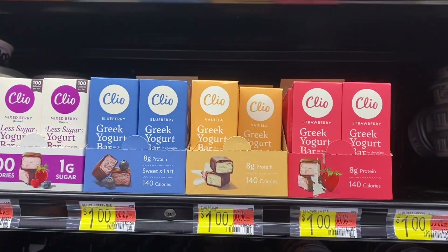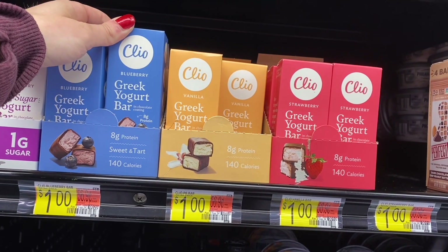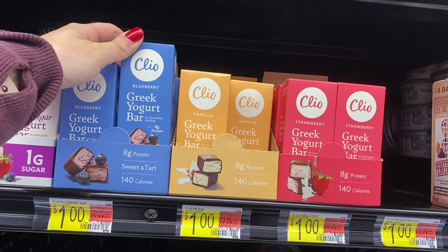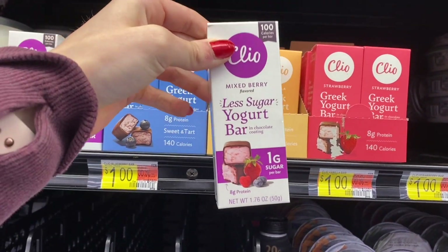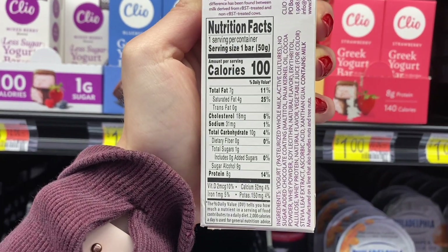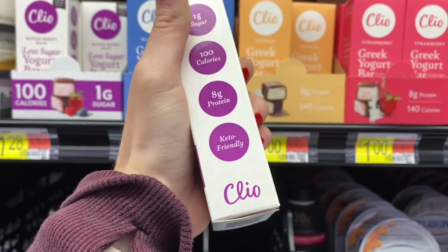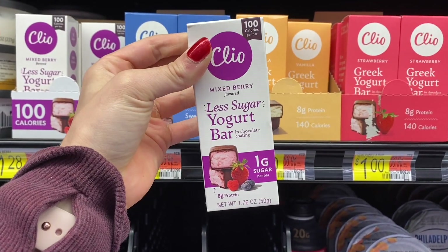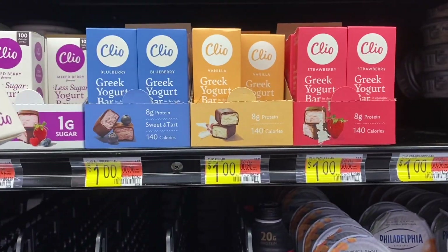Next up we have these Clio bars, and essentially it's like a chocolate-coated Greek yogurt bar. They're really small but actually amazing. This one is the less sugar one. Macros are pretty decent and honestly pretty high in protein. It's a very small serving size, but if you have a sweet tooth it gets the job done.